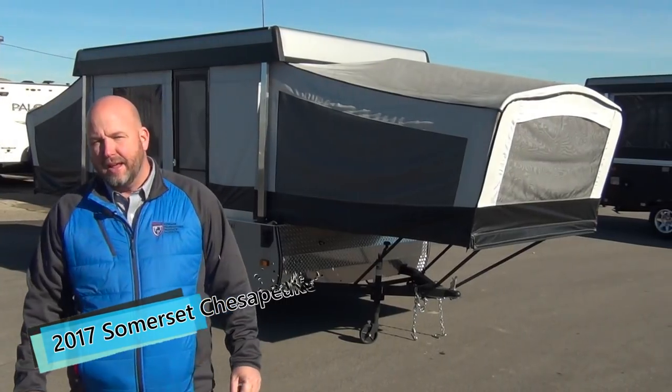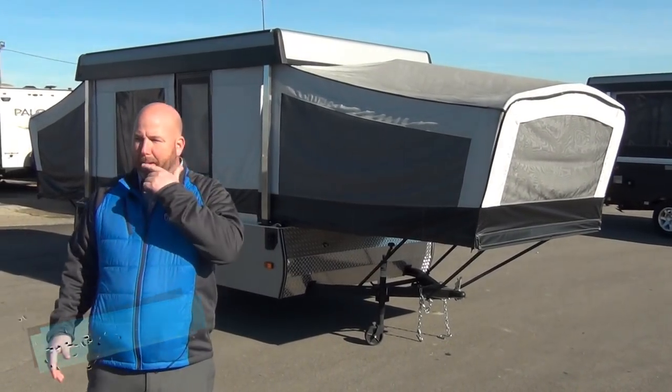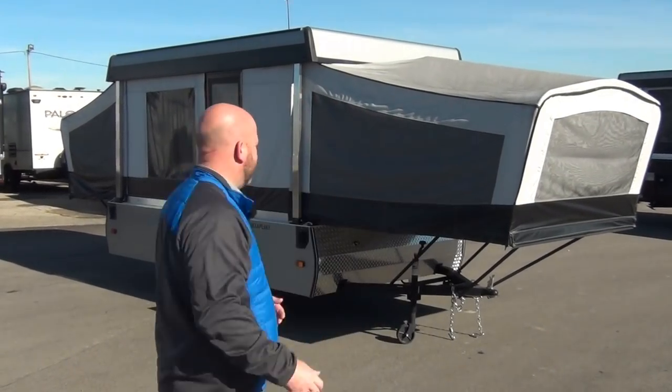This is a 2017 Chesapeake from Somerset. Now there's a lot of pop-ups out there and there's not a lot that separates most of them. We carry the Palomino pop-ups from Forest River, but a Rockwood, a Starcraft, a Jayco — they're all built about the same. This is a different animal from the get-go. The Somerset product line is completely different in construction and ruggedness. They tend to be a little more expensive, so if you're looking for the cheapest and lightest, this probably isn't the pop-up for you. If you're looking for the best built, now there's something we can talk about.